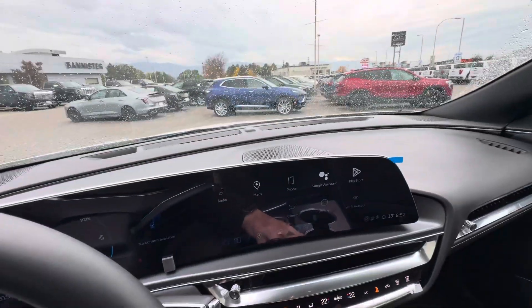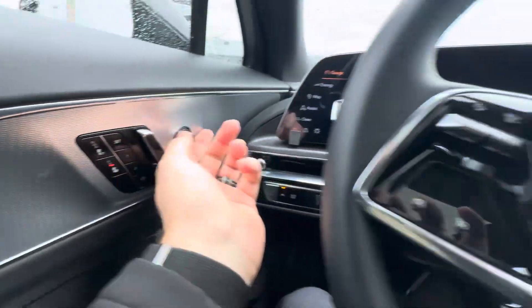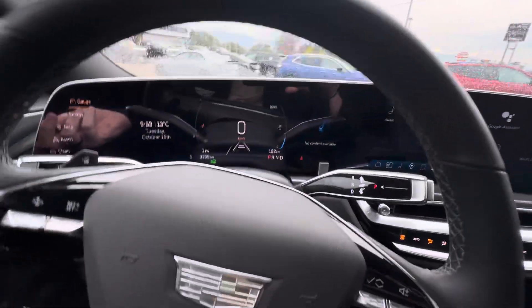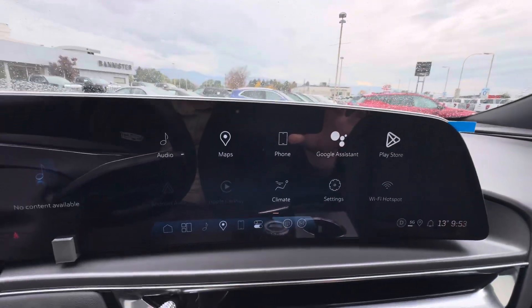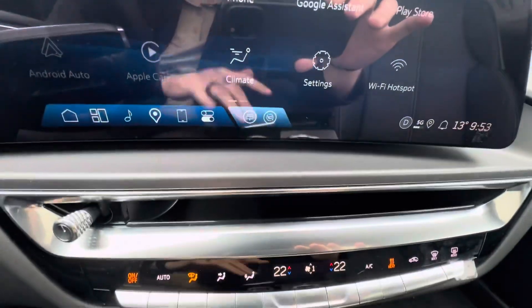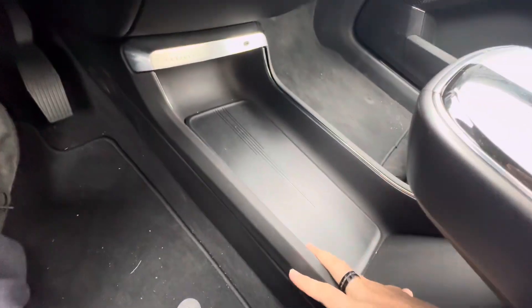Jumping inside. Got heated seats on both sides of the vehicle. You also have this massive 33-inch infotainment screen — things like wireless Apple CarPlay, wireless Android Auto, Google Assistant, Maps, Wi-Fi hotspot — you name it. You got dual climate control down here and tons of storage here; this is where you put your purse.